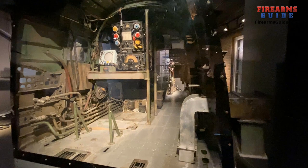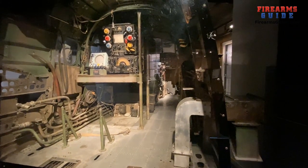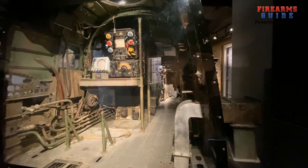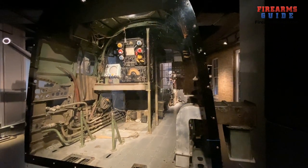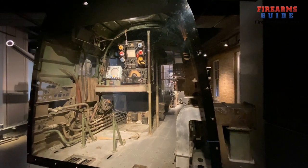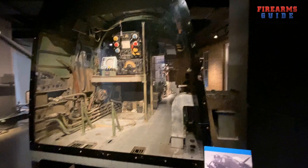This is the Avro Lancaster bomber cockpit. The Lancaster bomber formed the backbone of Britain's bombing raids against Germany during the later years of the war. Moreover, 7,000 Lancasters were built, and this one flew 12 times over Berlin. So this is the cockpit.